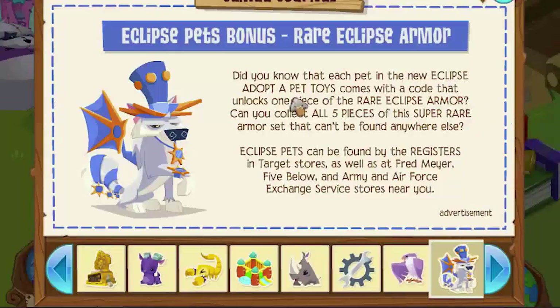Each pet in the new Eclipse Adopt-a-Pet Toys comes with a code that unlocks one piece of the rare Eclipse armor. Did you know that? I didn't know that.